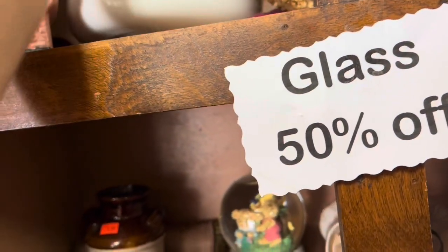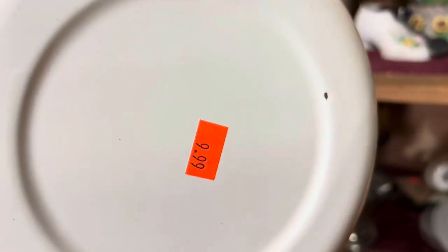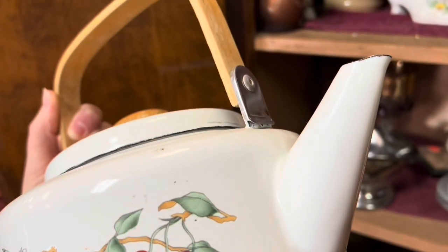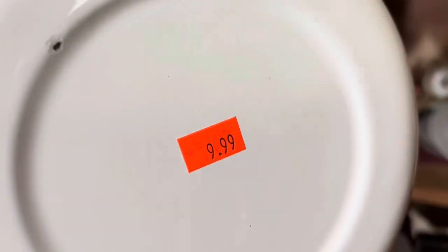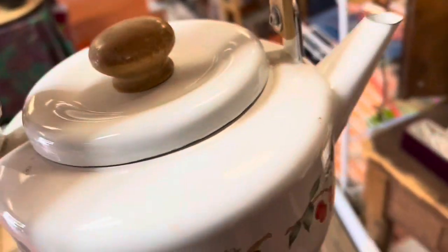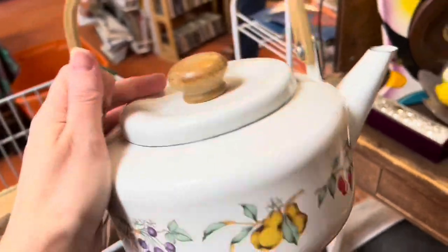I came across this cute little tea kettle. I thought it would have been perfect since I just thrifted those little pears, but I just didn't want to pay $9.99 on this day. It's very cute - I love the little strawberries - but I want to say I've even seen this type of kettle in some antique booths for not even $9.99. What do y'all think - do y'all know anything about this little tea kettle? It's super cute, isn't it?